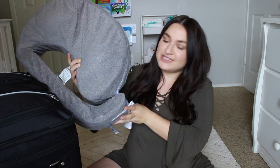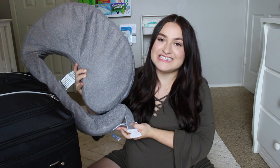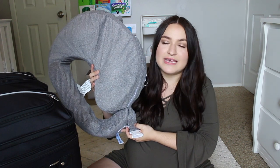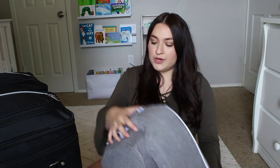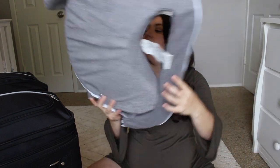Let's start off with this — the very talked-about My Brest Friend pillow. I do plan on breastfeeding and based on a lot of mamas' recommendations they encourage you to bring some sort of breastfeeding support pillow to the hospital. It goes around you like this and you can strap it on and baby can lay right here. I think that'll be really good especially since I'll probably be sore. I'll make sure to put links down below for anything I can find.